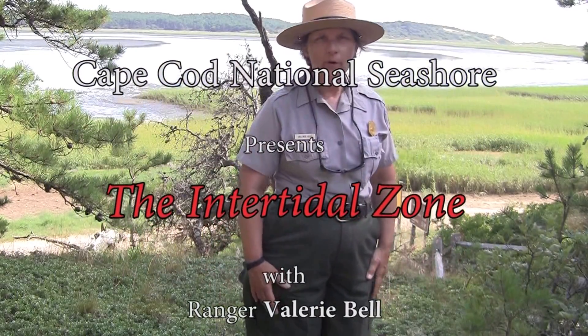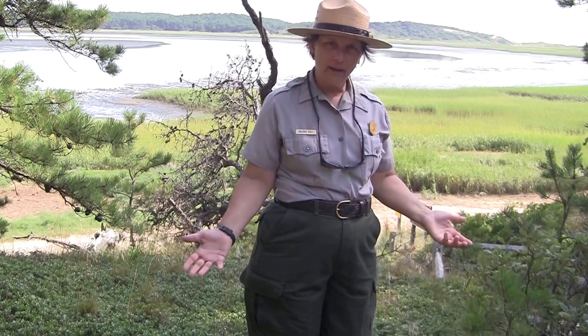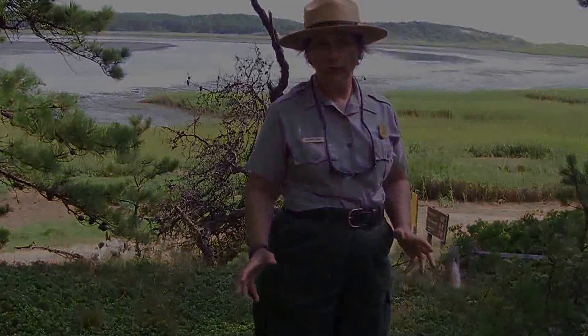Hi, I'm Ranger Valerie Bell, and I work for the Cape Cod National Seashore. Today we're out here at the Great Island area, and we're going to go exploring and look at several different intertidal zones.